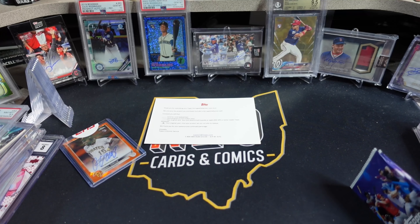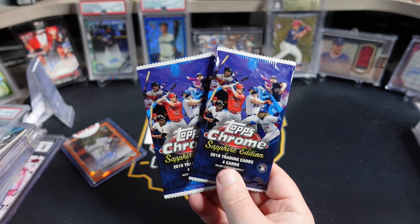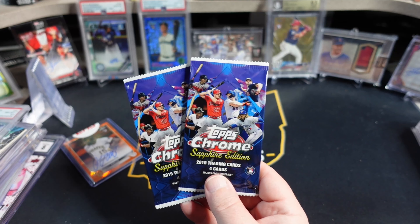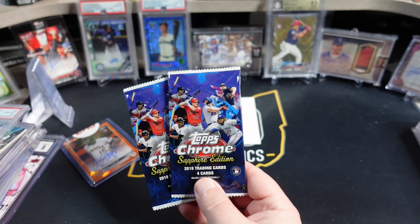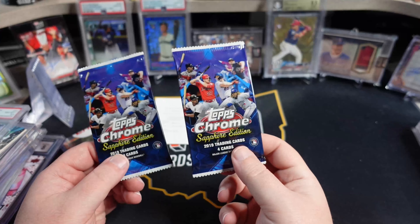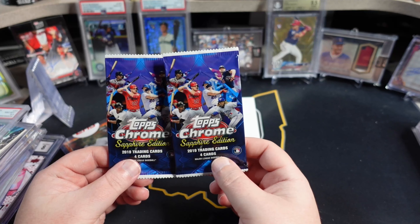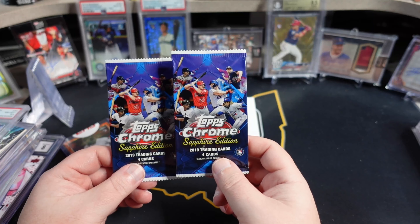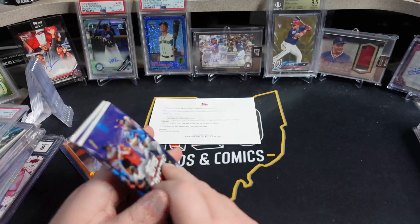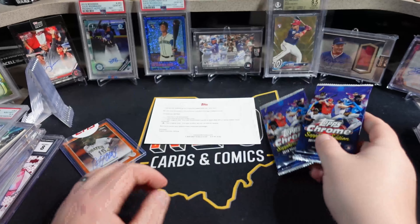They did include a little something for my troubles — two packs of 2019 Topps Chrome Sapphire. So we'll go ahead and open these really quick. Not terrible packs to get. This is Tatis, Vlad, Kyle Tucker — all their rookie years. Plus Ohtani, Soto, Acuna — their stuff sells pretty decent out of here. I guess there's a chance for numbered parallels, maybe an auto.